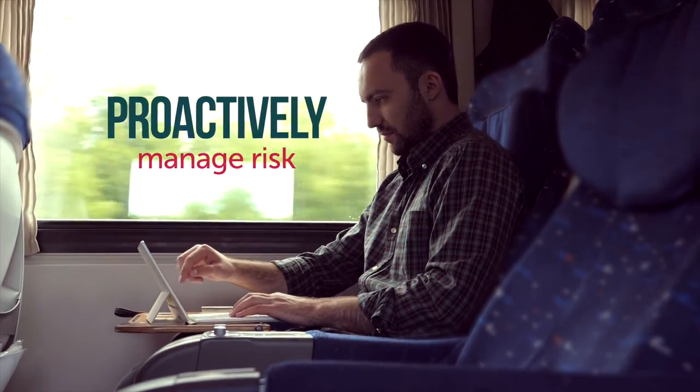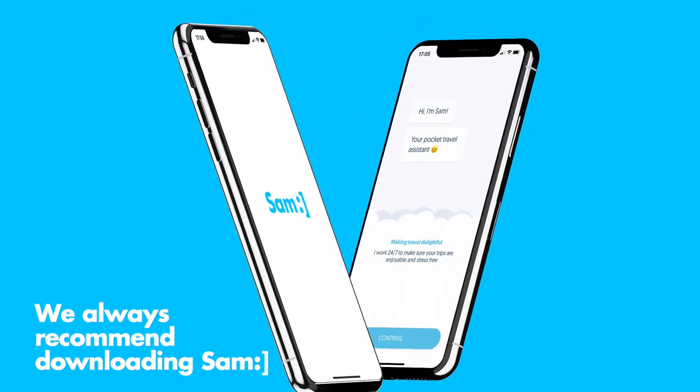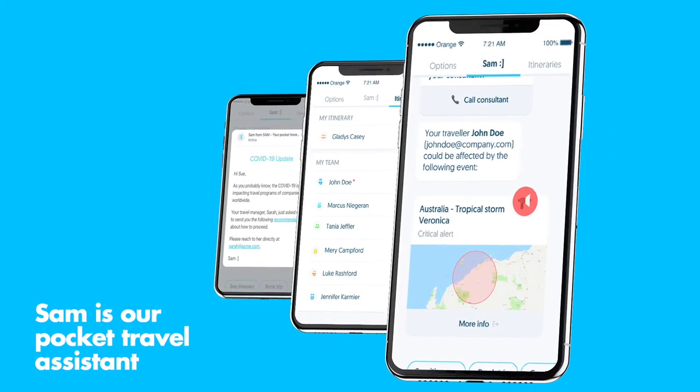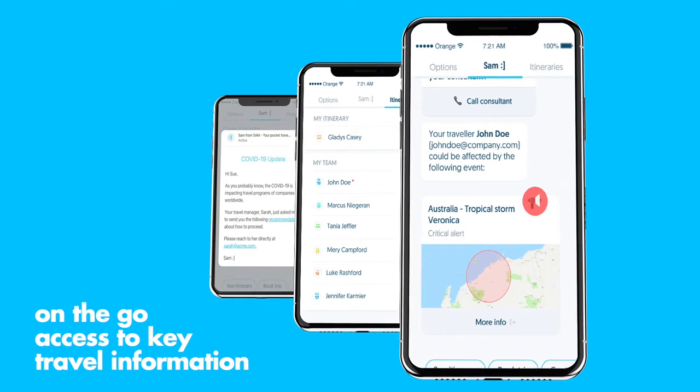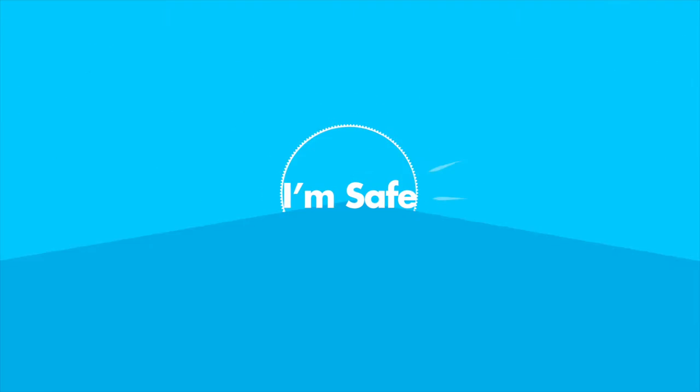The best way to manage risk is proactively, which is why we always recommend downloading SAM. SAM is our pocket travel assistant which gives you on-the-go access to key travel information, allowing you to check in as safe and links to our Traveller Hub.